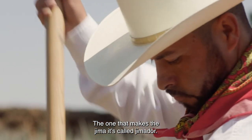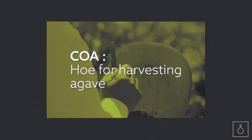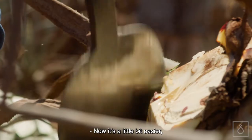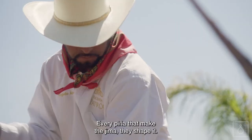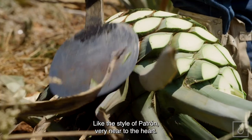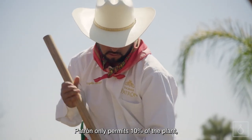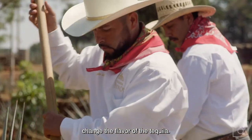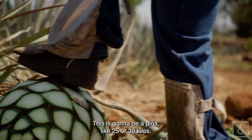The one who makes the jima is called the jimador. The name of the tool is coa. It kind of just pulls the plant out — a little easier because the root is up from the soil. Every piña that makes the jima, they shape it in the Patrón style, very near to the heart. Those red spots represent the maturity of the plant. Patrón only permits 10% red spots because they can change the flavor of the tequila. This piña is going to be about 25 or 30 kilos.